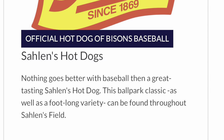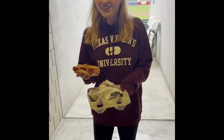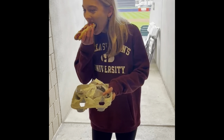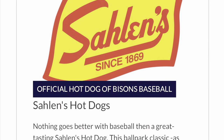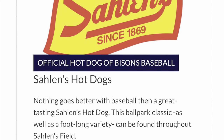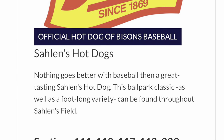Next we tried the stadium's signature food, which is the Sahlen's hot dog. I'm going to be trying a hot dog — this is Sahlen's brand, made in Buffalo. In my opinion the hot dog was a little overpriced for its quality as it was boiled instead of grilled, but if you're looking for a quick easy food option at the game I would still recommend it.